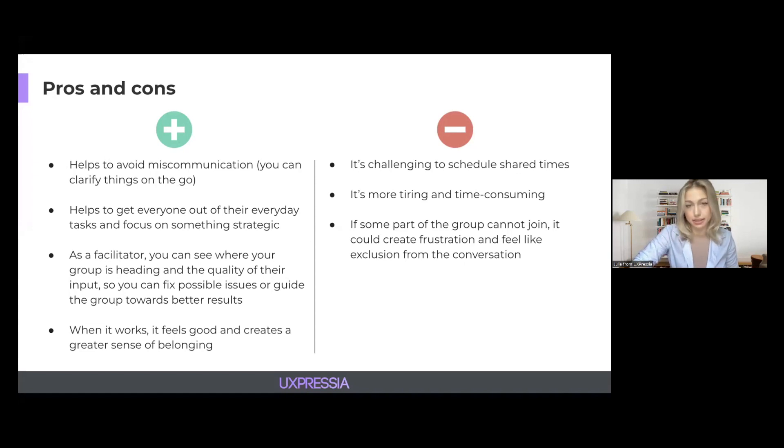However, there are some minuses as well. It's quite challenging to schedule shared times as all team members might have their own tasks planned. It's more tiring and time-consuming than doing it separately. Also, if some part of the team cannot join, it could create a sense of frustration and feel like exclusion from the conversation. At the end, it's up to you to decide whether it works for you based on the resources and goals you have.